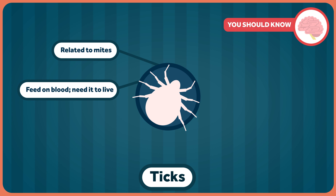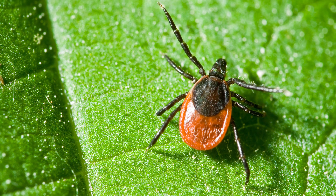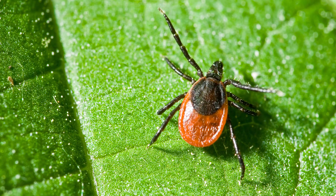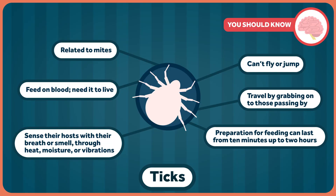They need blood to live and to move from one stage of life to the next. They sense their host — or dinner — either through breath, smell, heat, moisture, or vibrations. Ticks can't fly or jump, but they can quest. They hold onto grass, leaves, or other stuff with their back two pairs of legs and reach out with the front pair. When something like you walks by, they grab on and go to work. Depending on the tick, they might start to feed fast or look for a spot with thinner skin. This preparation can last from 10 minutes up to two hours.